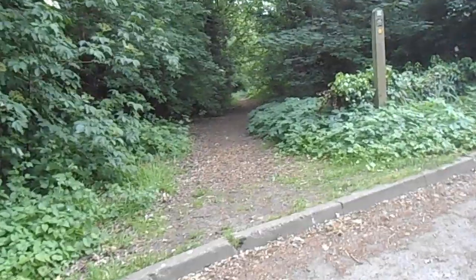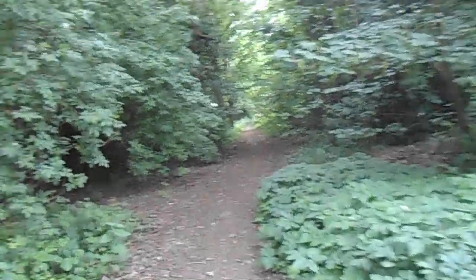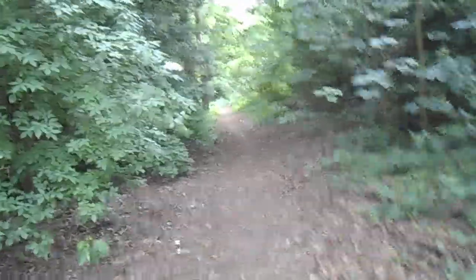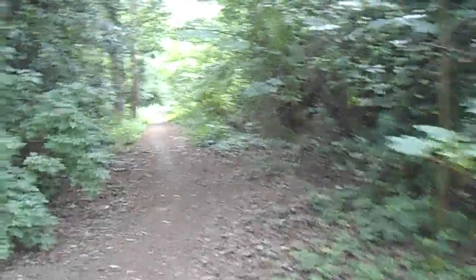So this is an ancient public footpath — style free, I won't say mud free, but on a dry day like this it's perfect. This is one of the original pathways through the woodland.